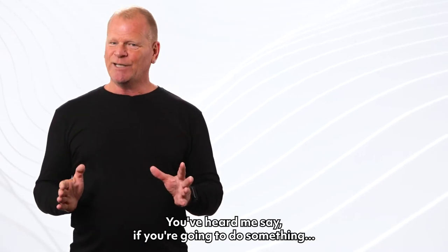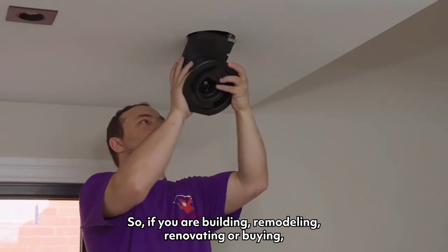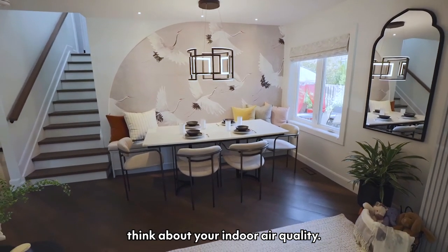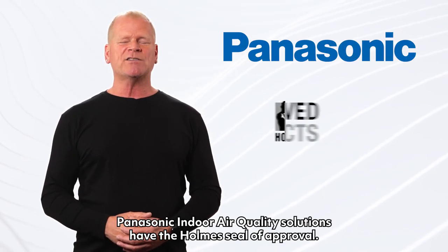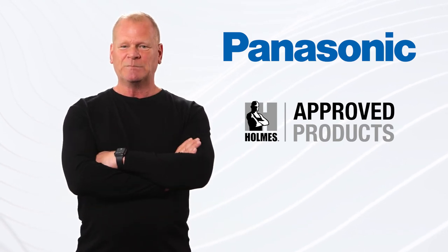You've heard me say: if you're going to do something, do it right the first time. So if you are building, remodeling, renovating or buying, think about your indoor air quality. Panasonic indoor air quality solutions have the home seal of approval.